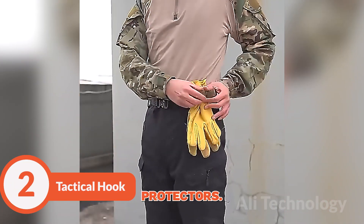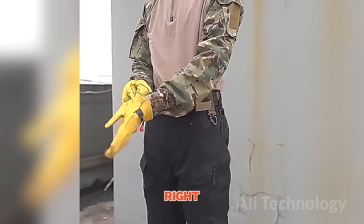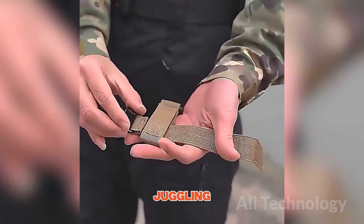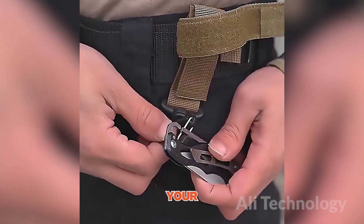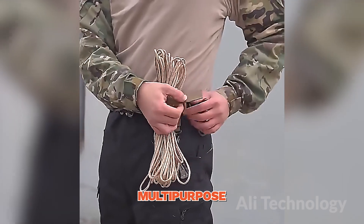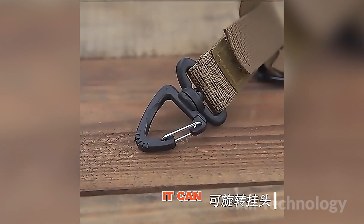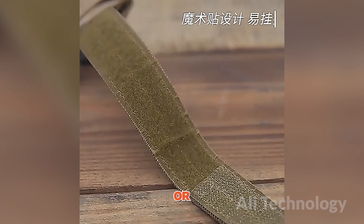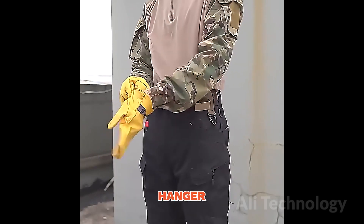These gloves are more than just hand protectors. They come with a special hook that's like having a trusty sidekick right on your fingertips. Imagine you're in the midst of a project, juggling tools and gear like a pro. Suddenly you need a safe spot for your gloves — that's where the multi-purpose hook swoops in to save the day. Just hook them onto your belt, backpack, or wherever is most convenient for you. It can handle more than just gloves — need to hang small tools, keys, or other accessories? Consider it done. It's like having a versatile hanger wherever you go.